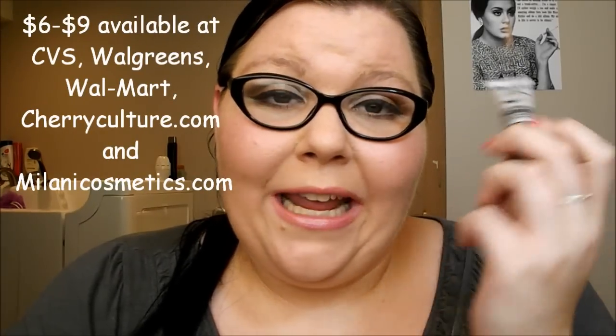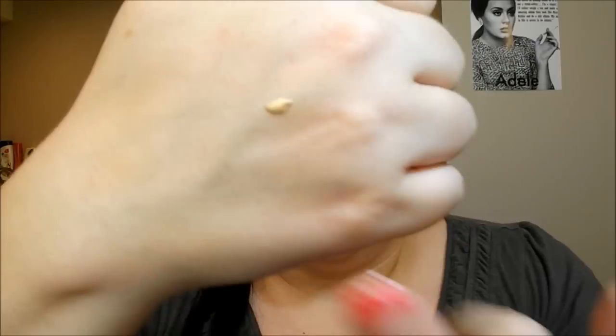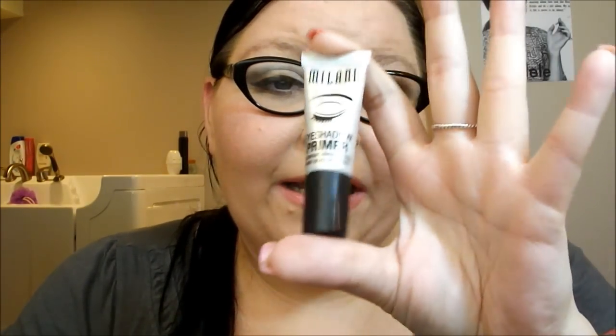For my holy grail drugstore primer, it has to be the Milani eyeshadow primer — hands down, I love this thing. It comes in a little tube and you squirt a tiny bit out. It feels almost oily at first, but it dries to a powder finish and really mats out the eyelid. A little goes a long way — I had a tube that lasted me almost a year. I found it at Meijer for around $6, and CVS sells it for around $8 or $9. If you have oily eyelids and need a good drugstore primer, this is absolutely one of my holy grail products.